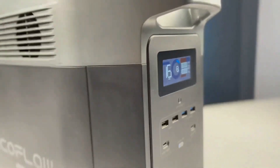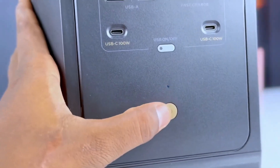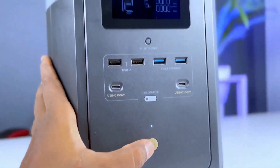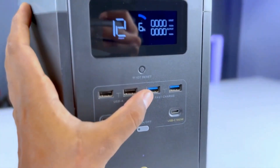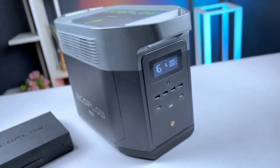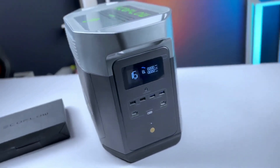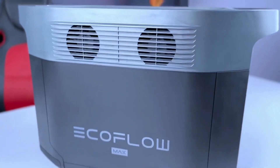What is the EcoFlow Delta Max? The EcoFlow Delta Max is a portable power station that can store up to 2016 Wh of energy and deliver up to 2400W of output. It has a sleek and sturdy design with a large LCD screen that shows you the battery level, input, output, and other information. It also has a built-in cooling fan that keeps the temperature under control.